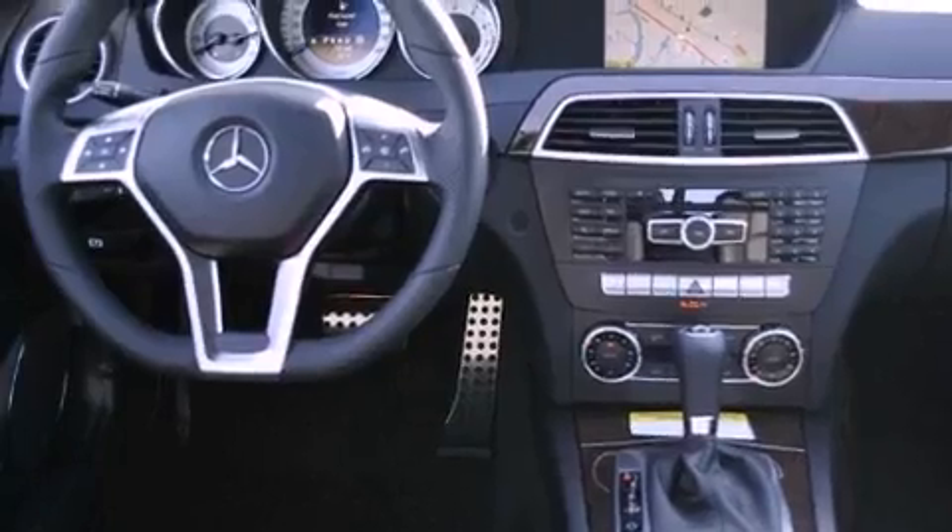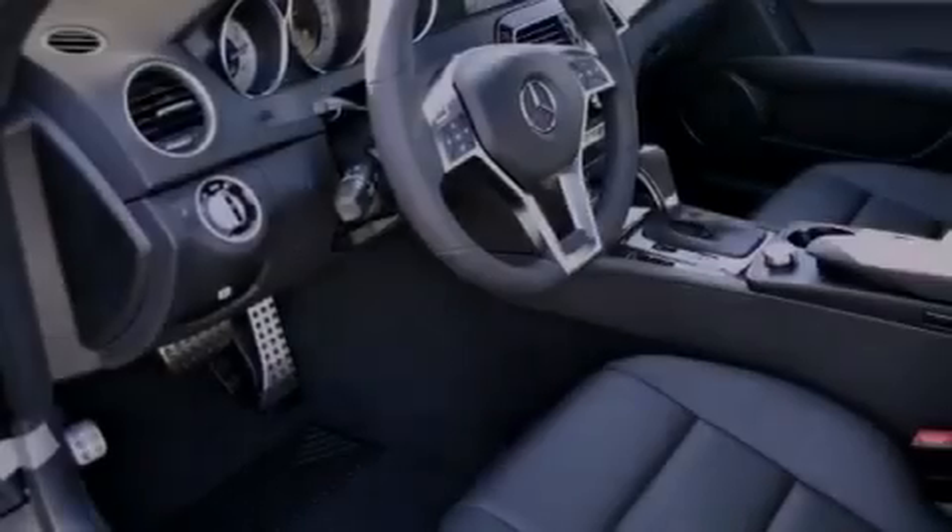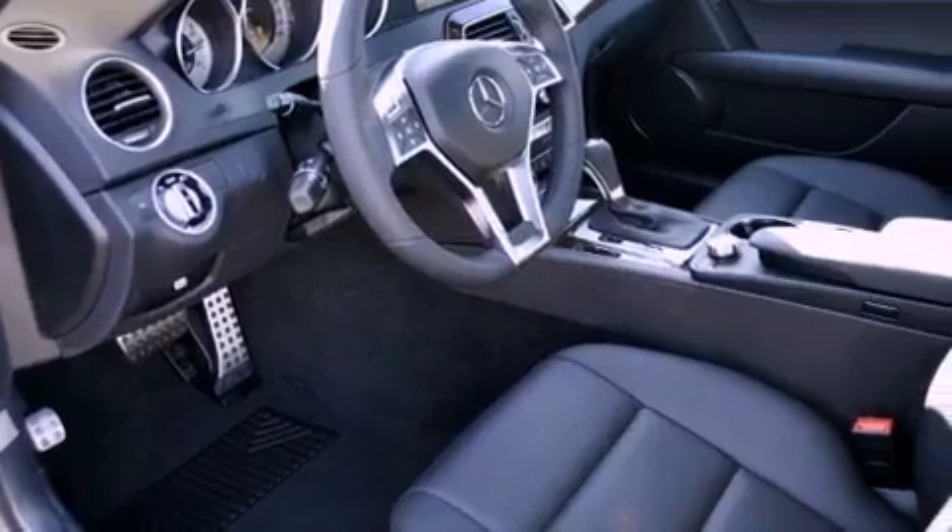The following features are also included: steering wheel memory settings, air conditioning with automatic climate control, cruise control, a leather-wrapped shift knob, and a passenger side vanity mirror.